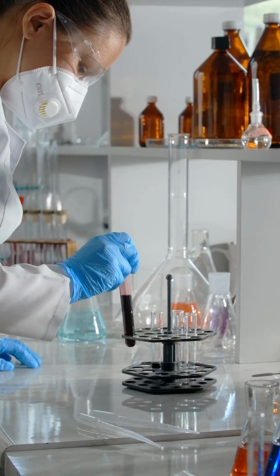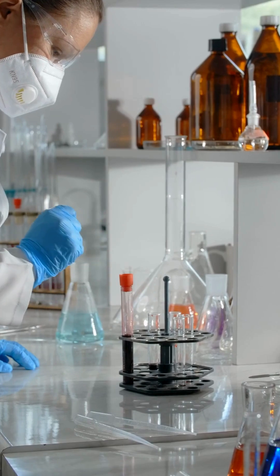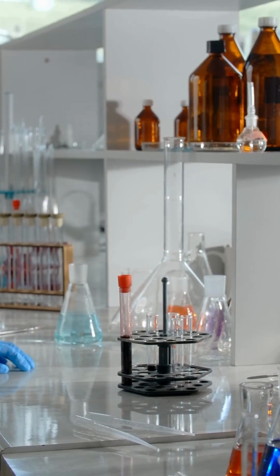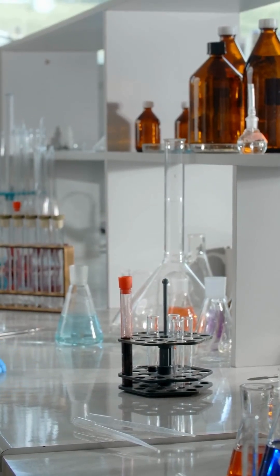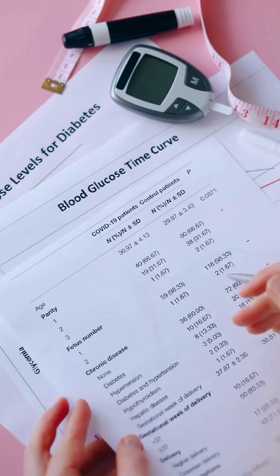Why DNA tests matter: they help in personalized medicine, crime investigations, and understanding human evolution. So the next time you hear about a DNA test, remember — it's not just science. It's a powerful story written inside your cells.